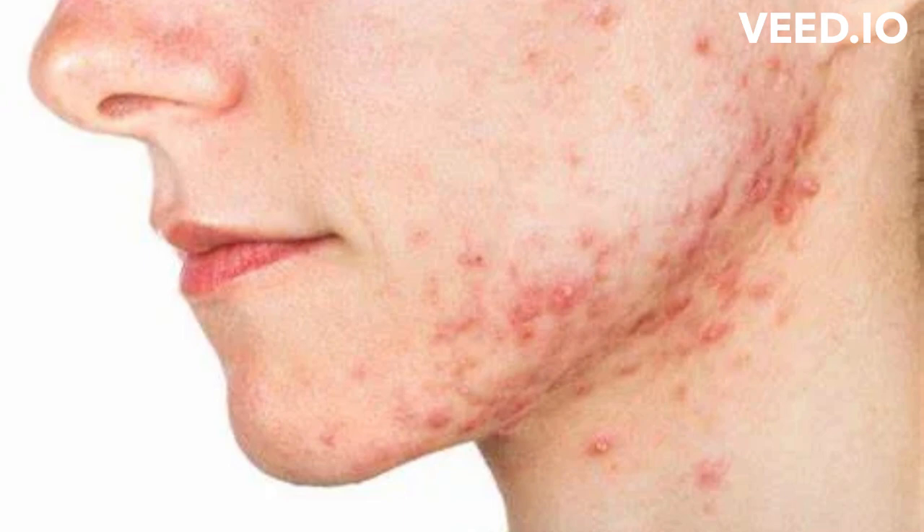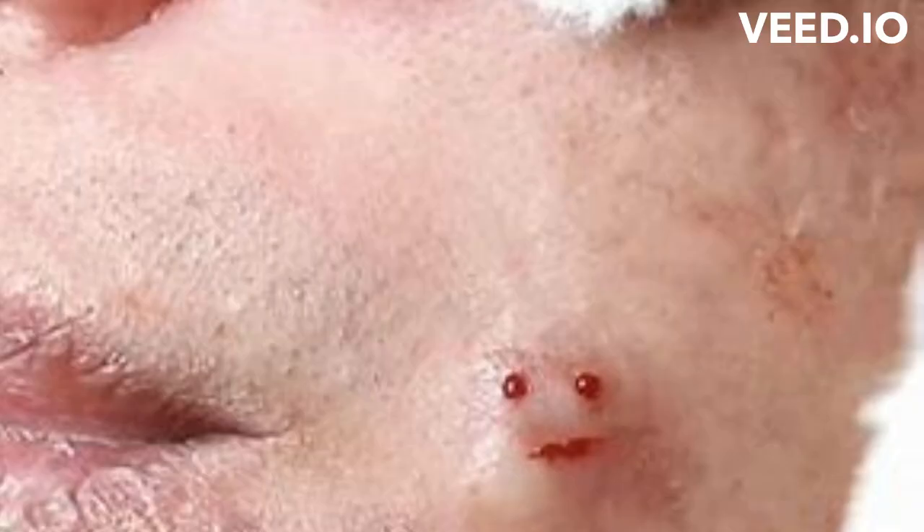Acne causes several types of lesions or pimples. Doctors refer to enlarged or plugged hair follicles as comedones. Types of acne include whiteheads — plugged hair follicles that stay beneath the skin and produce a white bump — and blackheads — plugged follicles that reach the surface of the skin and open up. They look black on the skin surface because the air discolors the sebum, not because they are dirty.